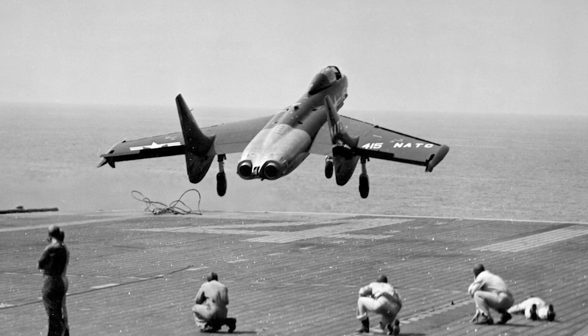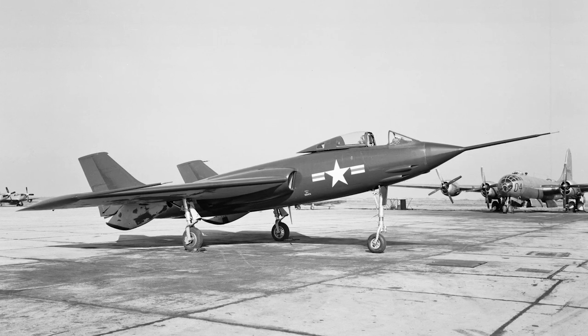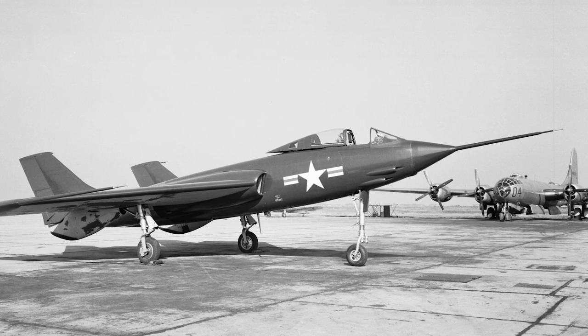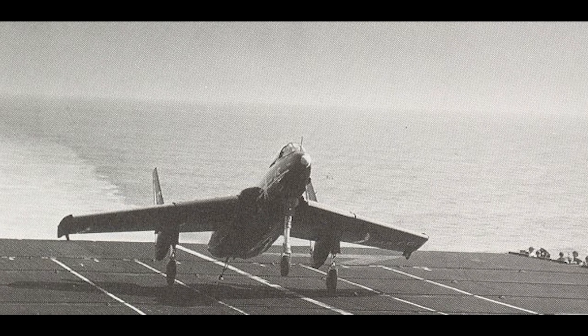The Cutlass used two Westinghouse J-34 turbojets, making it underpowered. Three Cutlass prototypes were ordered in 1946, and the first flight took place in September 1948. The first production version was the F-7U-1, which was very similar to the prototypes.